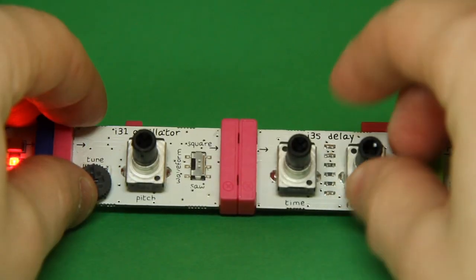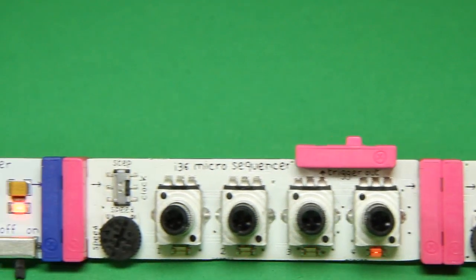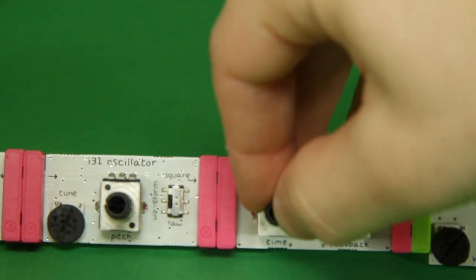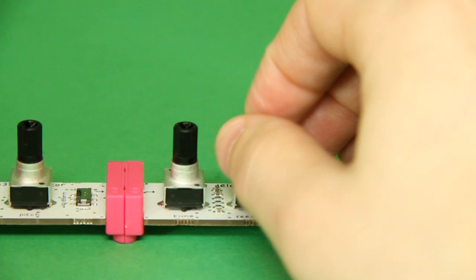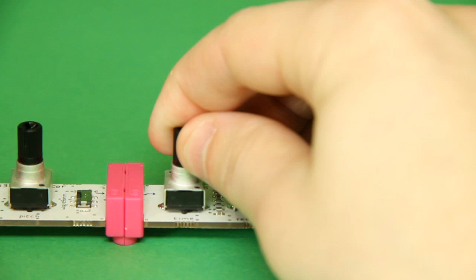The Little Bits synth kit provides a myriad of other ways to modify or filter the signal. There's a micro sequencer, which automates the signals generated by the oscillator and helps create melodies. And then there's a delay to create echo-like effects. You can even attach two oscillators together to recreate your favorite dubstep or video game sound effects.